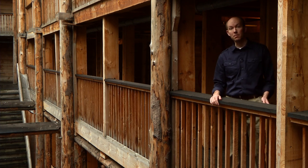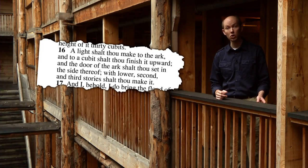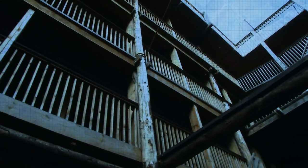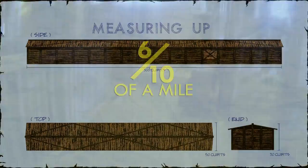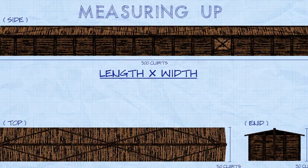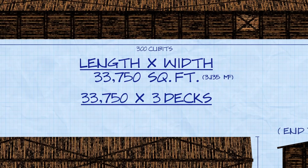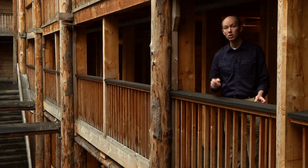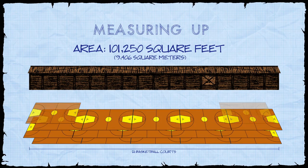Now let's consider the area marked out by the Ark and the amount of deck space it would provide. According to Genesis 6:16, the Ark was divided into three decks — lower, second, and third. So if Noah were to make a visual inspection around all three decks, he would have to walk about six-tenths of a mile. Taking the length and width for each deck, we can calculate 33,750 square feet per deck, meaning the entire Ark had a total of 101,250 square feet — the same approximate area as two American football fields or 21 basketball courts.